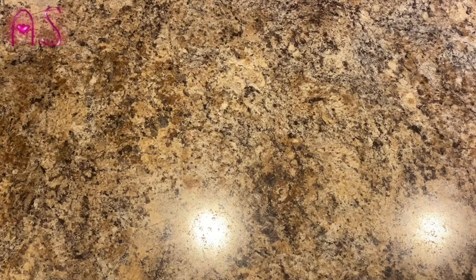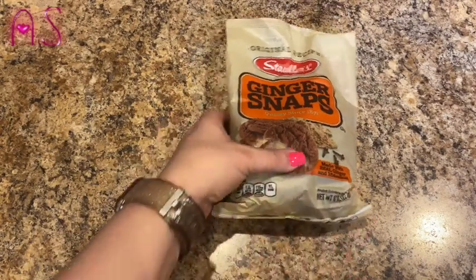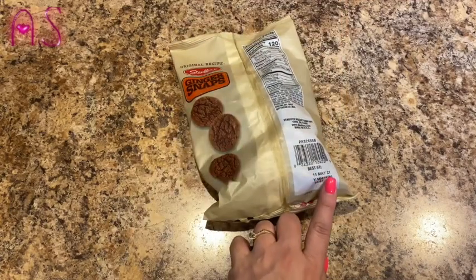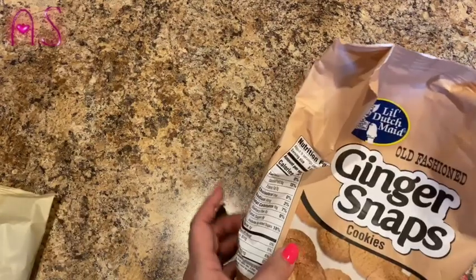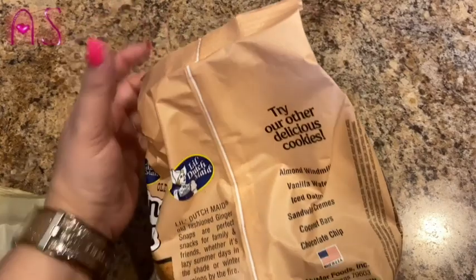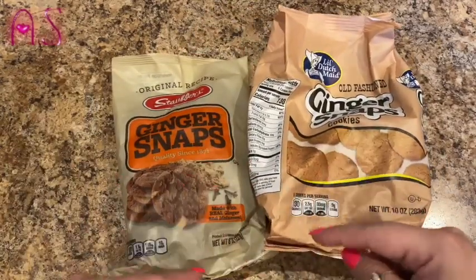Dad wanted some ginger snaps — he's been wanting the Mother's brand with icing, but we can't find them. Dollar Tree had two types, so I got this one by Stauffer's — ginger snaps made with real ginger and molasses, 8 ounces, good by May 11, 2021. And also the Little Dutch Made Old-Fashioned Ginger Snap Cookies, 10 ounces, made in the USA. If you've tried these, let me know in the comments — I like ginger snaps with hot tea.